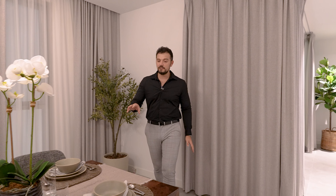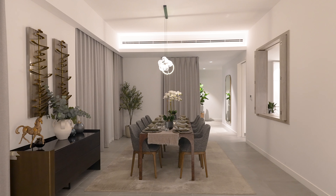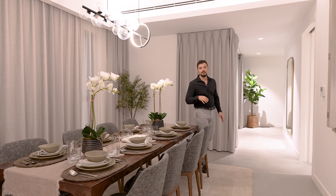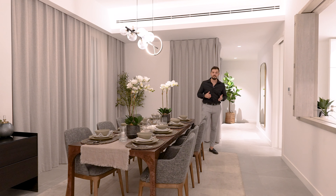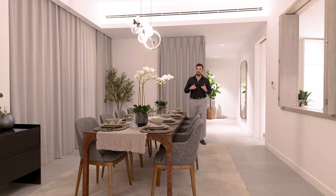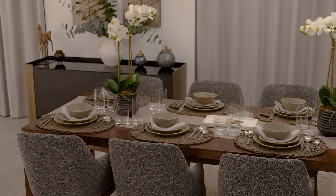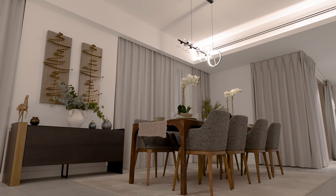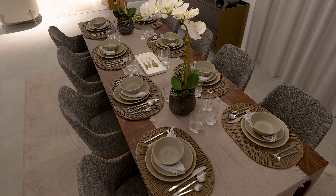Let's start off today's video right here in the living room area with the dining room set over here. As you can see, this table can fit up to 10 people easily because this unit itself is just massive. With a starting size of 1,700 square feet, it's breathtaking, and with floor-to-ceiling windows letting a lot of natural light flow inside, it's just amazing.